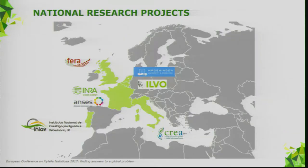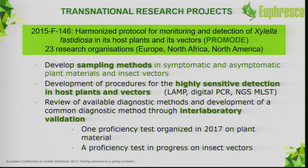A lot has happened. There have been many national projects on Xylella. I will focus on the projects most used to prepare the revision. We have two Euphresco projects: one on harmonized protocols for monitoring and detection of Xylella fastidiosa in its host plant and vector — PROMODE — with 23 research organizations. The objectives were sampling methods, sensitive detection in hosts and vectors, and interlaboratory validation.